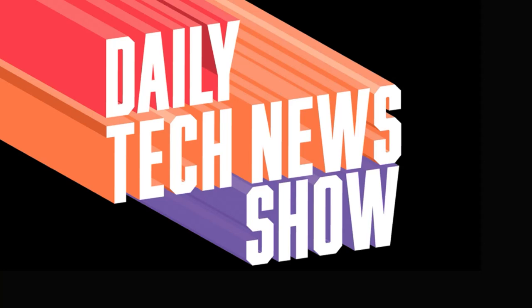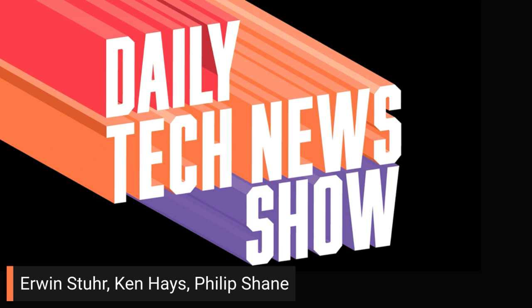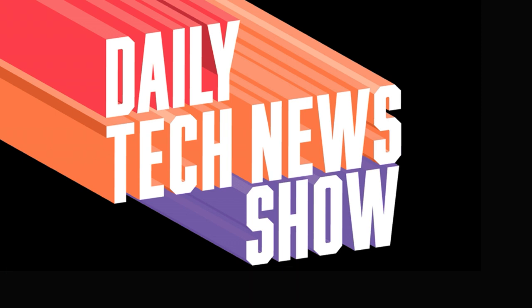Daily Tech News Show is made possible by its listeners. Thanks to all of you, including Erwin Sturr, Ken Hayes, Philip Shane. And welcome in our brand new patrons: Free, Bruce, and Jeffrey. Good to have new patrons. Welcome on in. Everybody make them feel at home.